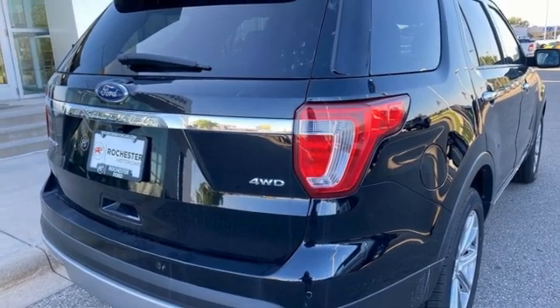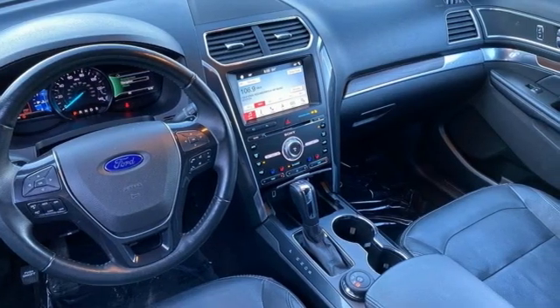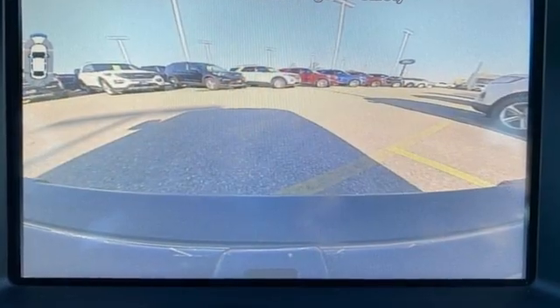Bluetooth wireless audio streaming, hands-free liftgate, four-wheel drive, and heated and ventilated leather bucket seats.